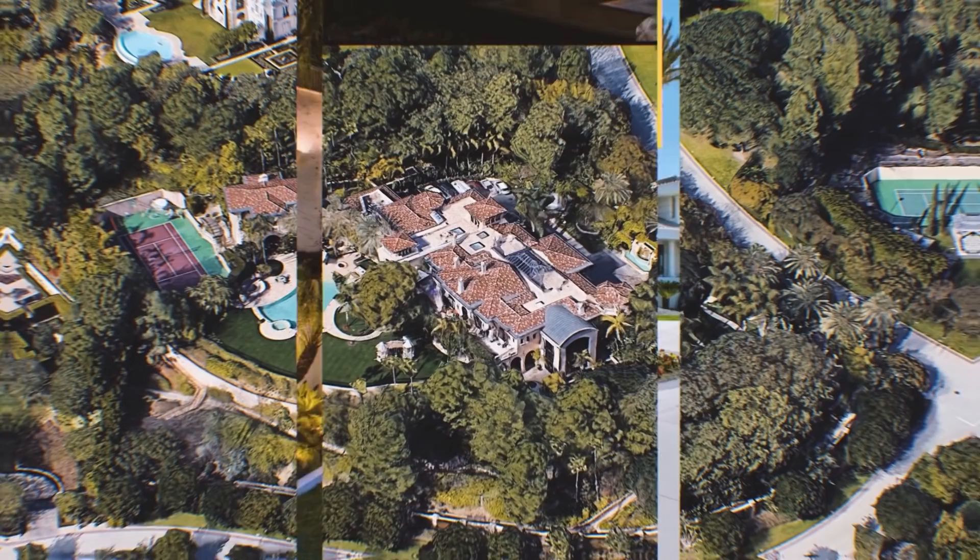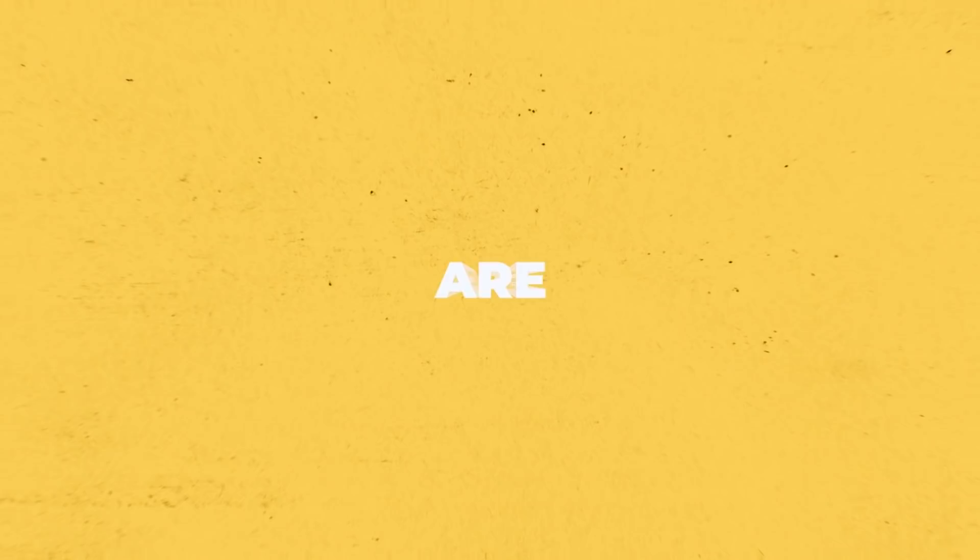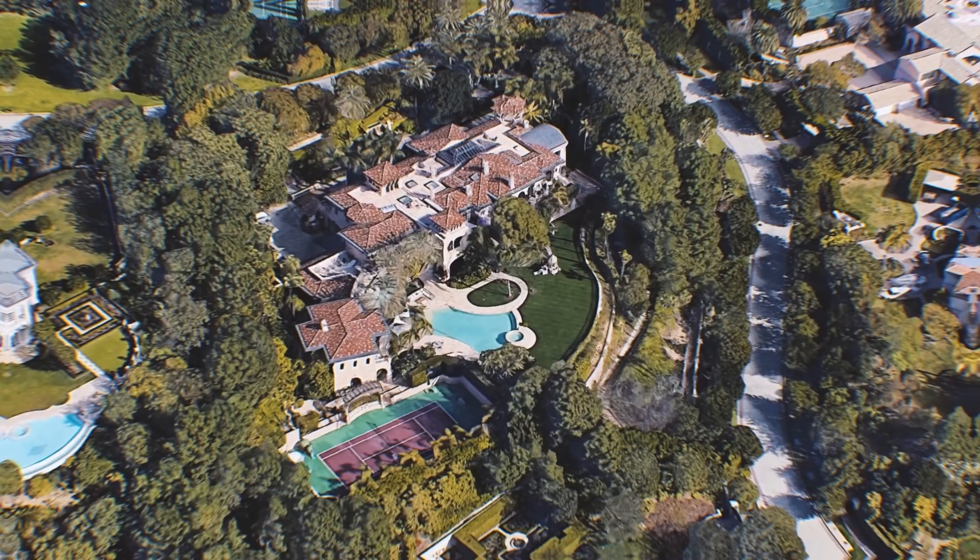Eddie Murphy has a $200 million net worth and multiple homes, but his $20 million Beverly Hills estate features all the very best of the 90210. There's fun to be had in the cinema and bowling alley, and outside you'll find a pool fit for a king. Are you ready for a tour of Murphy's Mega Mansion?